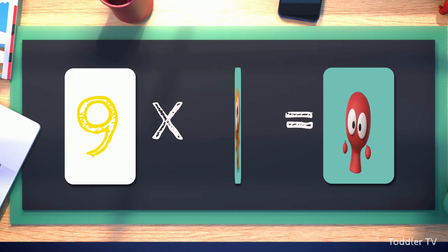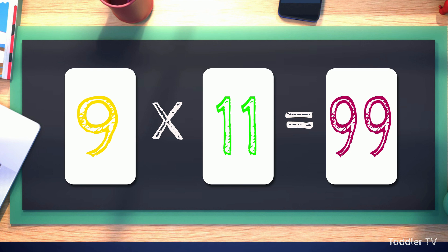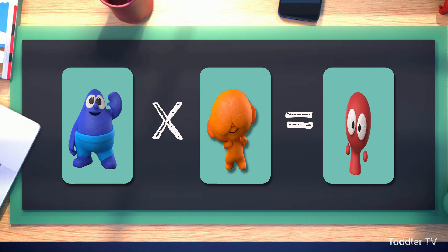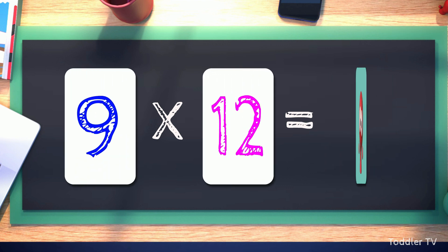Nine times eleven equals ninety-nine. Nine times twelve equals ninety-nine.